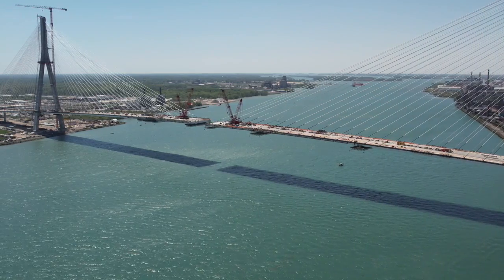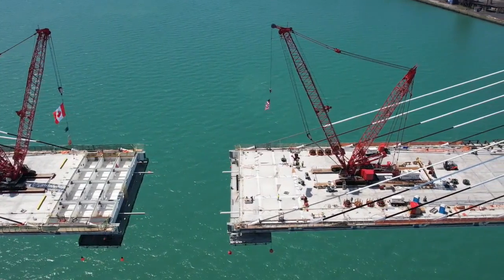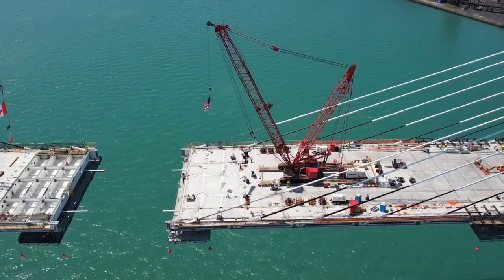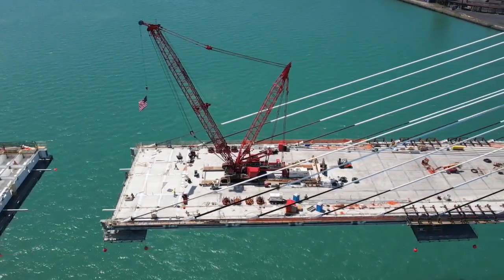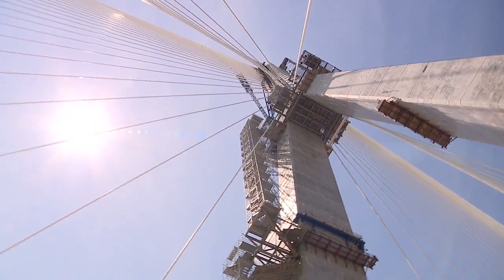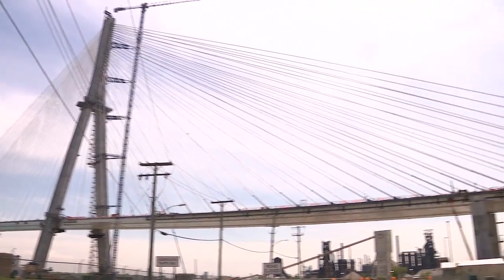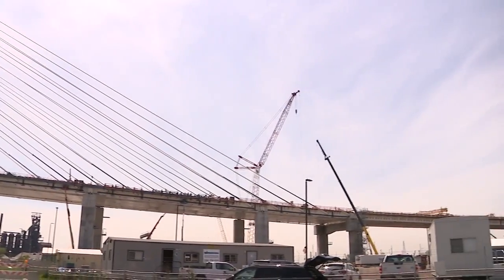The pricing for the tolls between the U.S. and Canada has not yet been set. The bridge is expected to generate commerce between countries and streamline travel for passengers connecting I-75 and Highway 401. The Gordie Howe International Bridge is expected to stand tall for at least 125 years. In Detroit, Scott Walczyk, Fox 2 News.